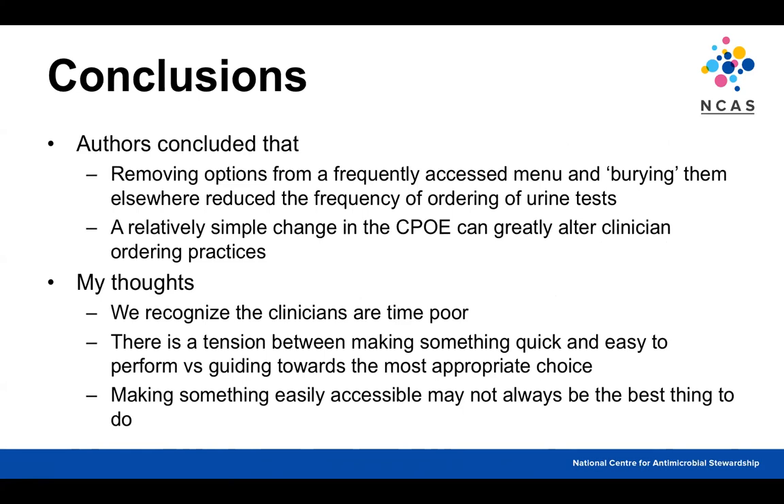What I took from this is that clinicians are very time-poor. When developing systems, there always seems to be tension between making something quick and easy to access versus slowing the process down and guiding clinicians toward the most appropriate choice. It shows that making something easily accessible and easy to do may not always be the best approach.